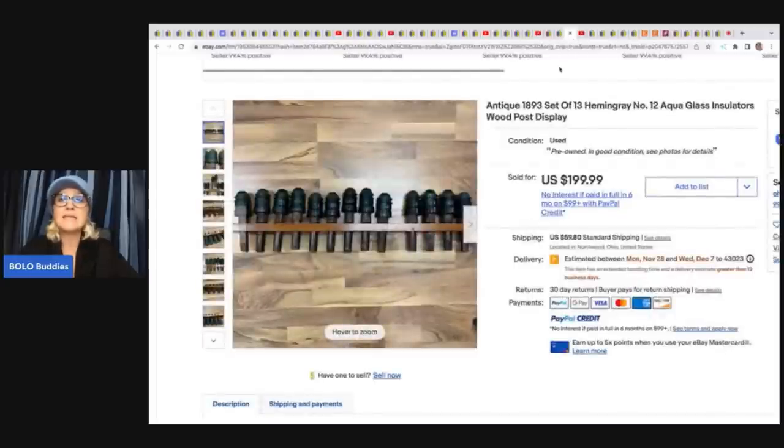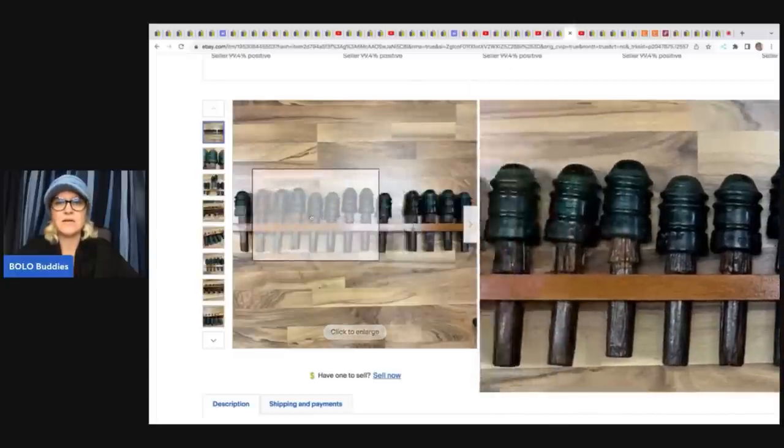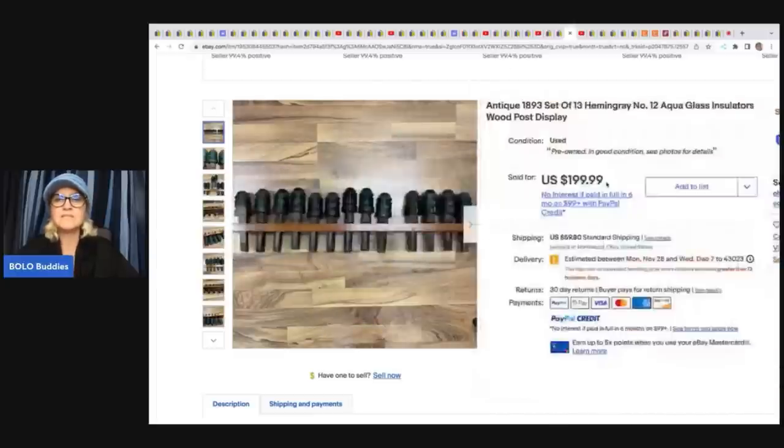Antique night or 1893 set of 13 Hemingray No. 12 aqua glass insulators — never seen any that look like this, these are incredible. They sold for $199.99. They got these at an estate sale for $39, and the buyer paid shipping.